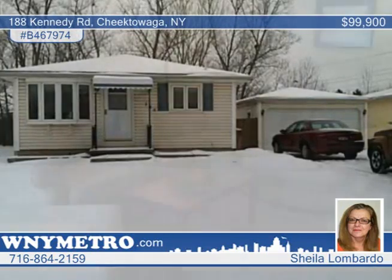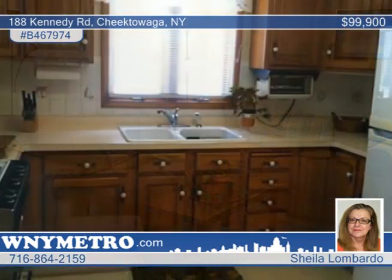Don't miss out on this outstanding three-bedroom ranch located near the end of a dead-end street and just steps to the bike and walking trail.